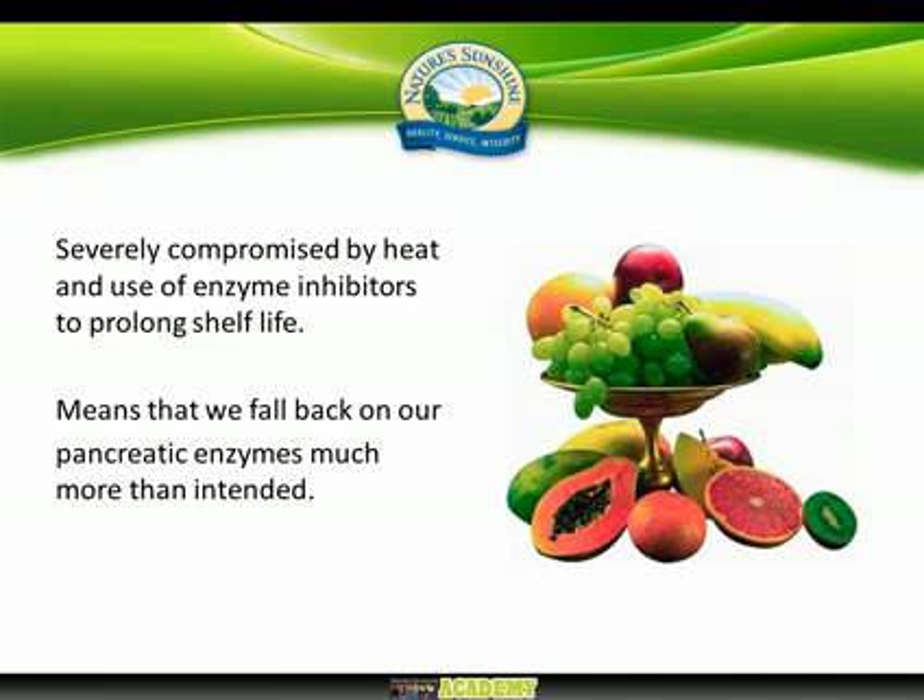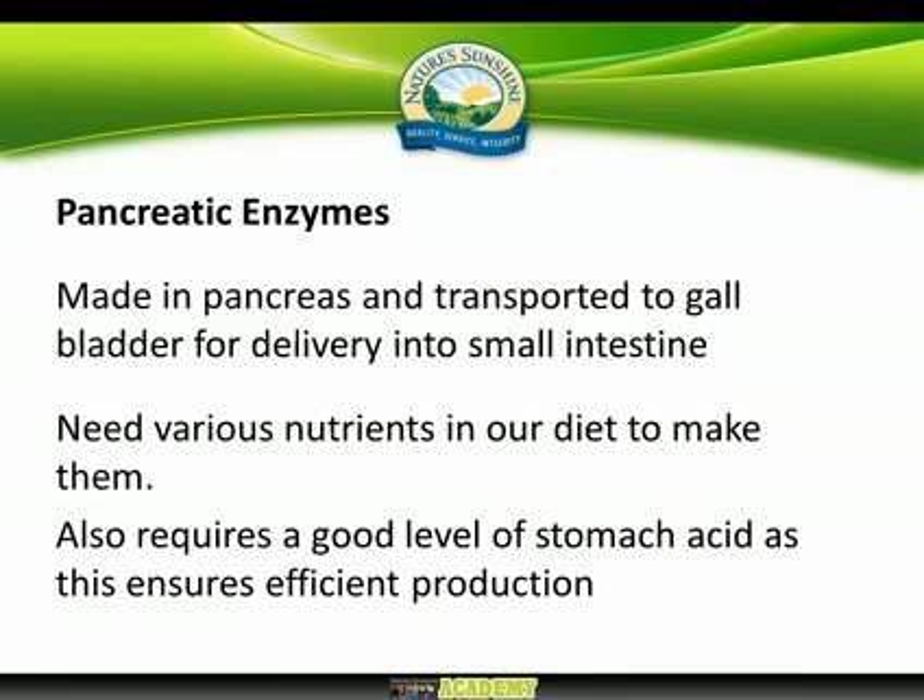This means we really have to fall back on our pancreatic enzymes much more than nature intended. Looking at the diet we evolved with, nature intended us to use both pancreatic enzymes and the enzymes found in food. We have a finite number of pancreatic enzymes — they're made in the pancreas, transported to the gallbladder where they're put into bile produced by the liver, then delivered into the small intestine via the bile duct, where they handle the breakdown of food.